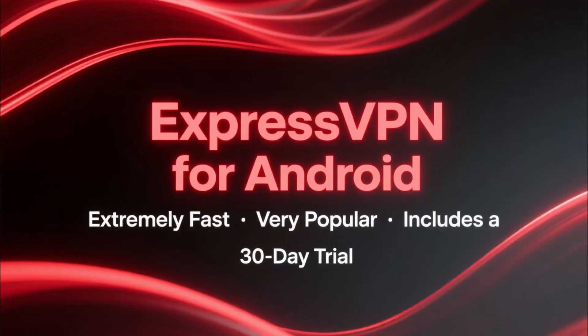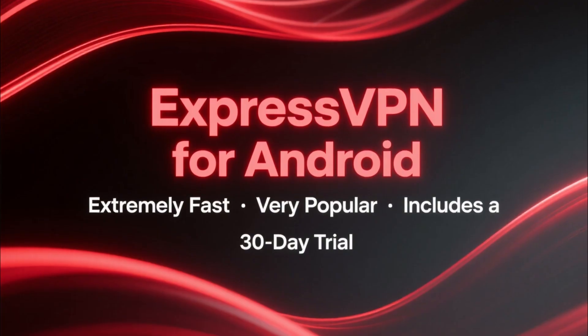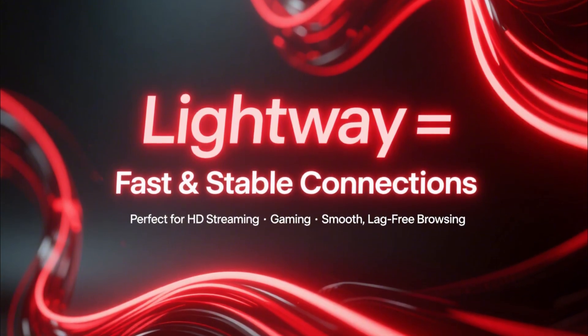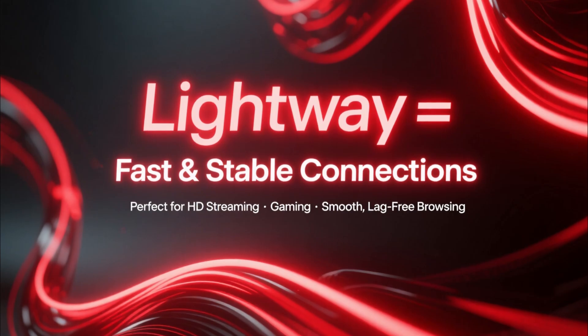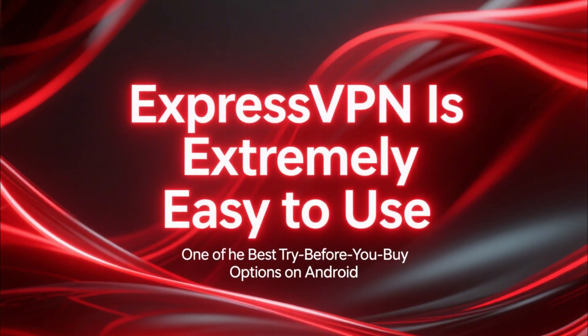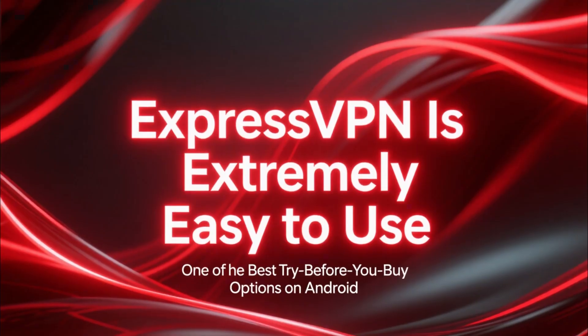Now let's talk about ExpressVPN, which is especially popular among Android users. ExpressVPN is all about speed, and it also comes with a 30-day trial. The lightweight protocol delivers very fast and stable connections, perfect for HD streaming, online gaming, or simply browsing with no lag. The app is extremely simple to use, making ExpressVPN one of the best try-before-you-buy options on Android.